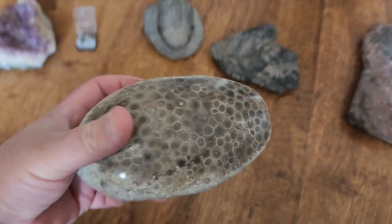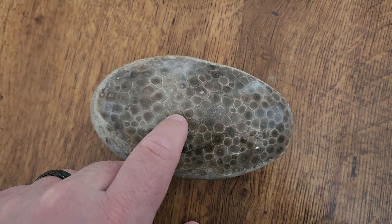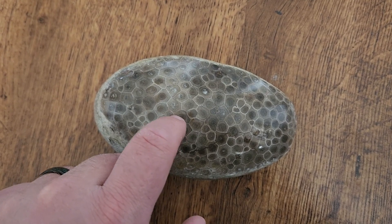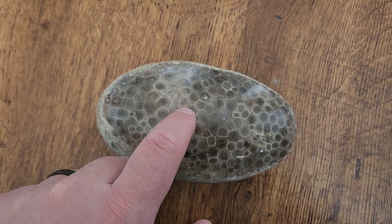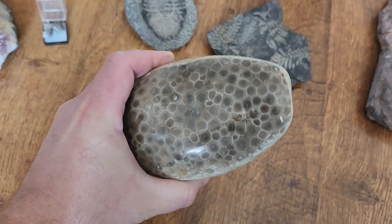Corals are colony animals, so individual coral polyps — coral creatures — would be inside each one of these little chambers, and this is a whole colony of coral here.